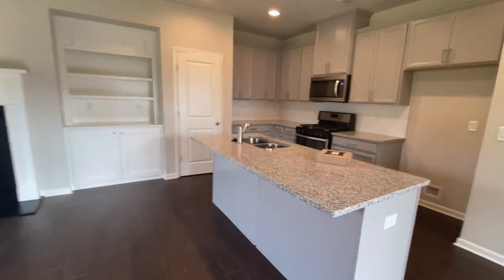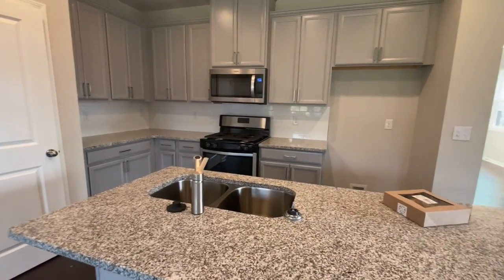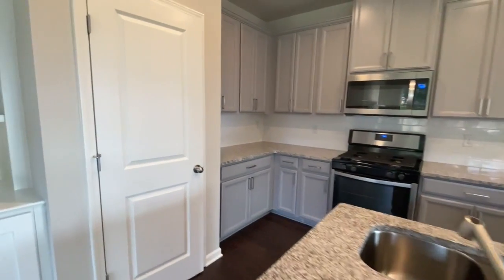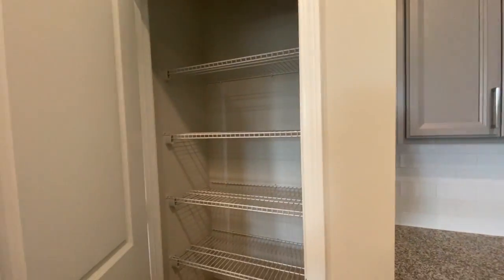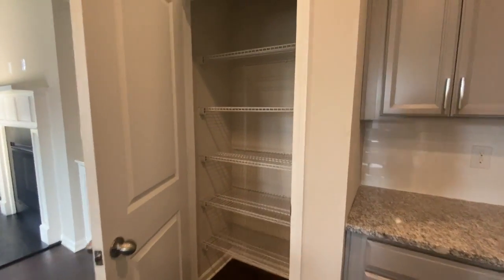This is our island and our kitchen. You can kind of see where the fridge goes. There's our range, our microwave, and our double sink. This is a pantry — we haven't had a full pantry before, so I'm looking forward to having this full space to store things, in addition to all of these cabinets.